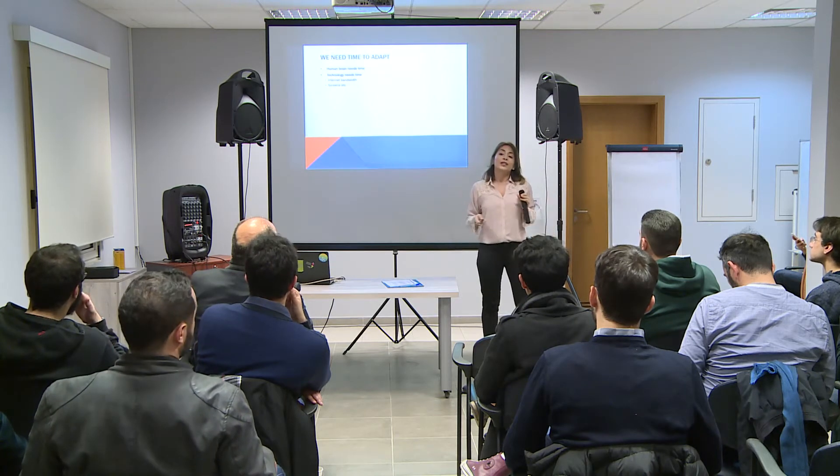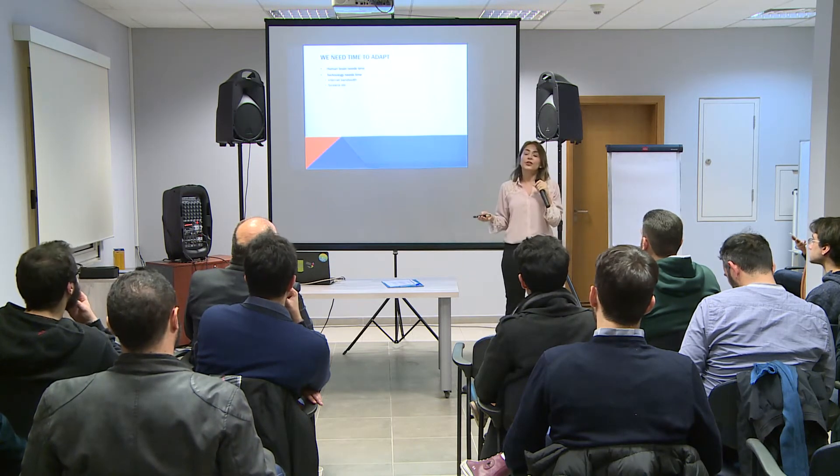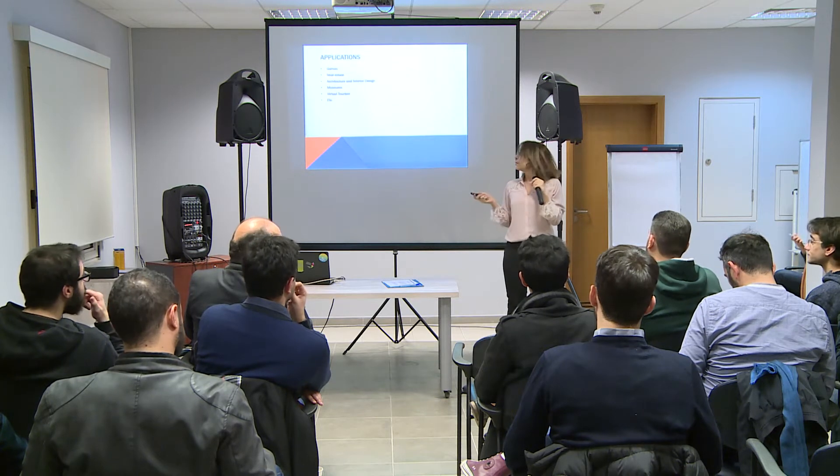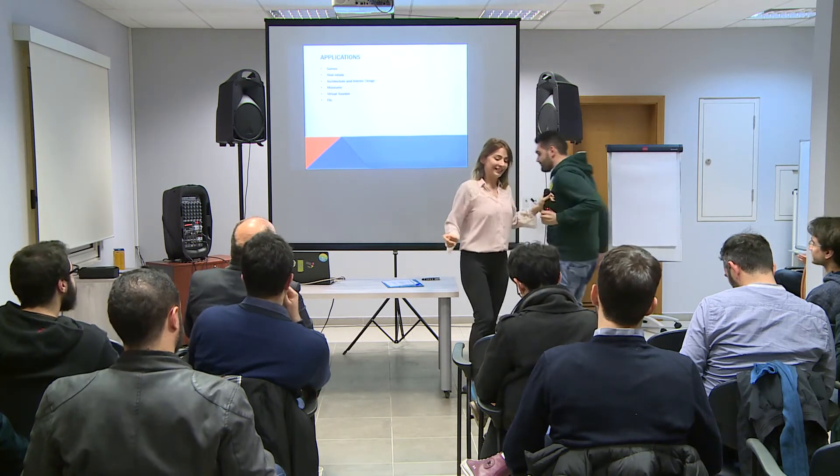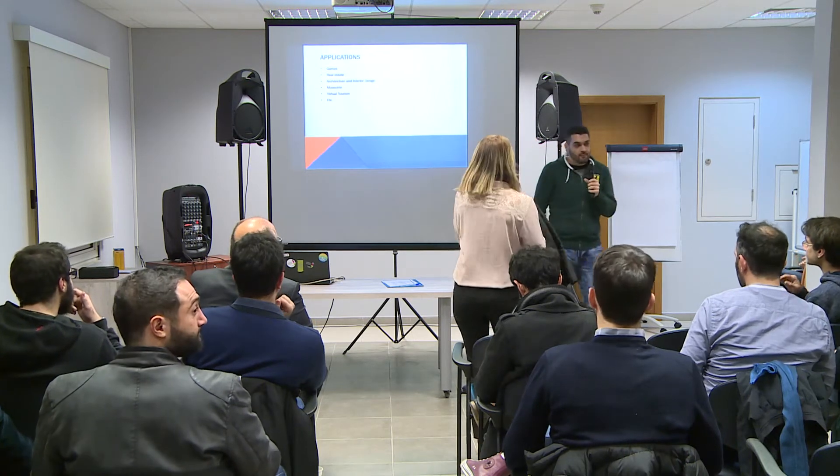Now I'll give the floor to Abdelmageed Sorka. My name is Abdelmageed, I am a project manager at Dermandar. We started our journey by creating a tool that allows stitching multiple images into one wide image called a panorama. We started with a web application because at that time there was no way to download apps from stores — no App Store, no Google Play. People weren't prepared for that.